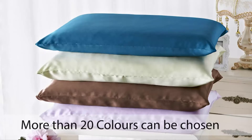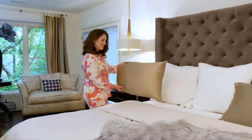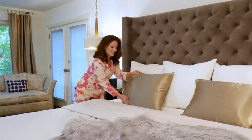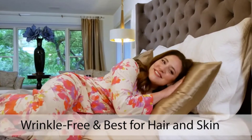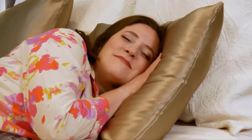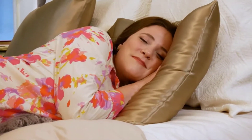You can choose from a variety of 25 superior colors that do not run after washing. ZIMASILK pillowcases are the most natural anti-aging product that helps reduce facial wrinkles. They are hypoallergenic, smooth, soft, breathable, and prevent hair from becoming knotted and matted.